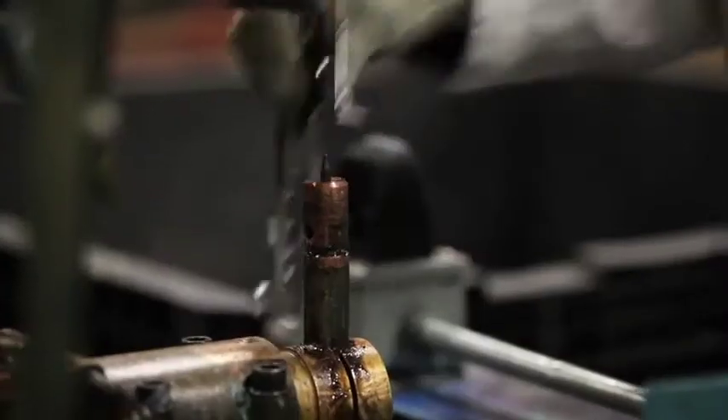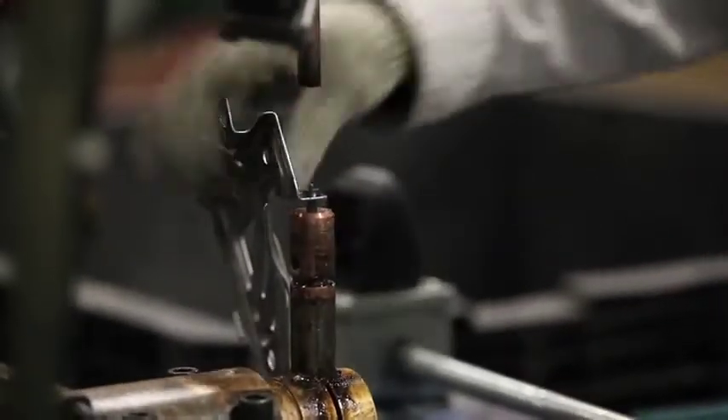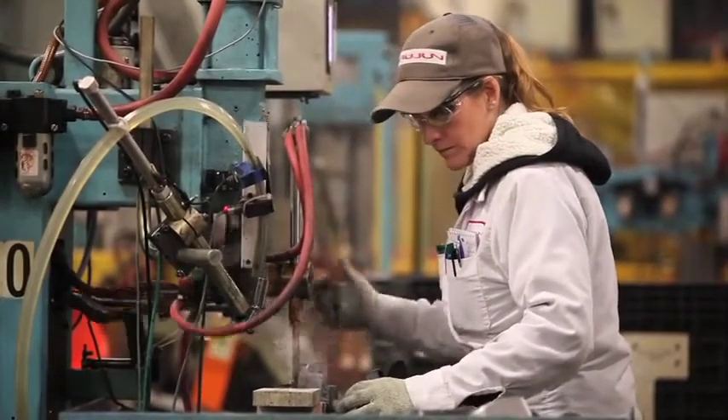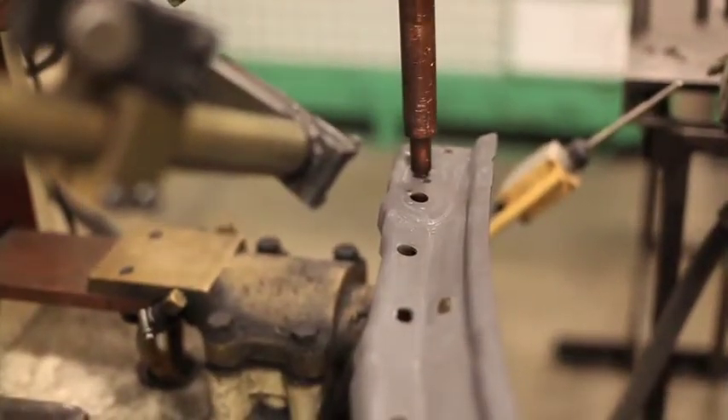Weld One: the Weld One department uses pedestal welders that weld nuts onto a wide variety of parts. These parts then go onto other departments in the plant where they are used in making the finished part that gets sent to the customer.